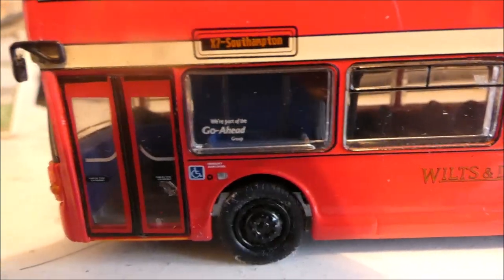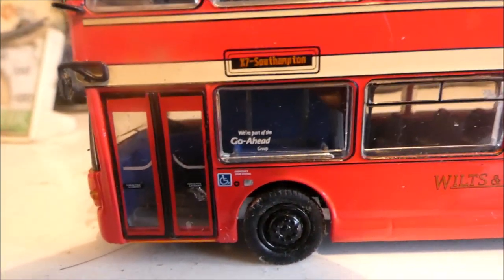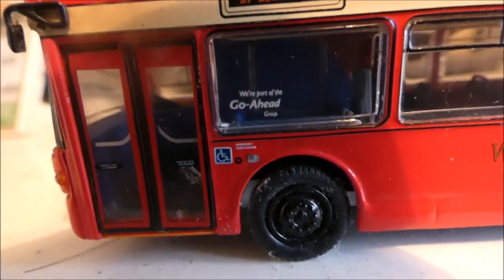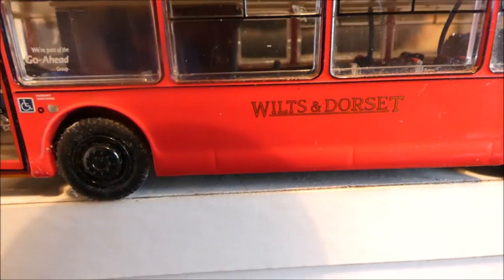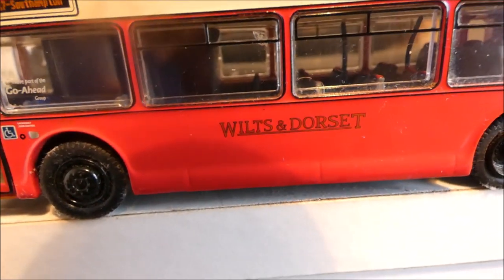It's still part of the Wilts & Dorset area because More Bus serves routes like Salisbury. In the window there's a sticker saying it's part of the Go Ahead Group, which is a very big firm — Go South Coast and all that. You can also see the emergency door control for disabled people, and there's the old Wilts & Dorset logo.